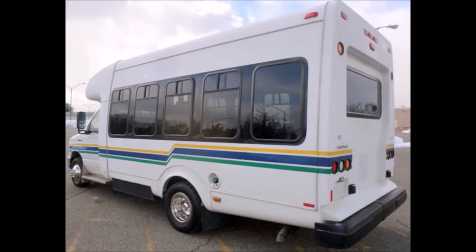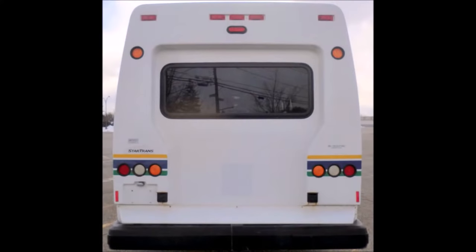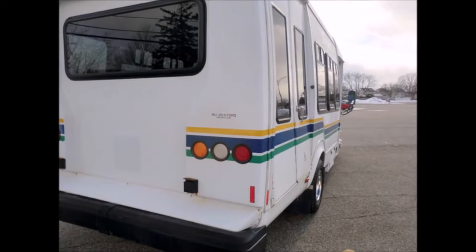It has a StarTrans fiberglass coach conversion, tinted T-slider windows, and exterior auxiliary lighting. The exterior coach is in excellent condition and was just detailed for an excellent appearance.